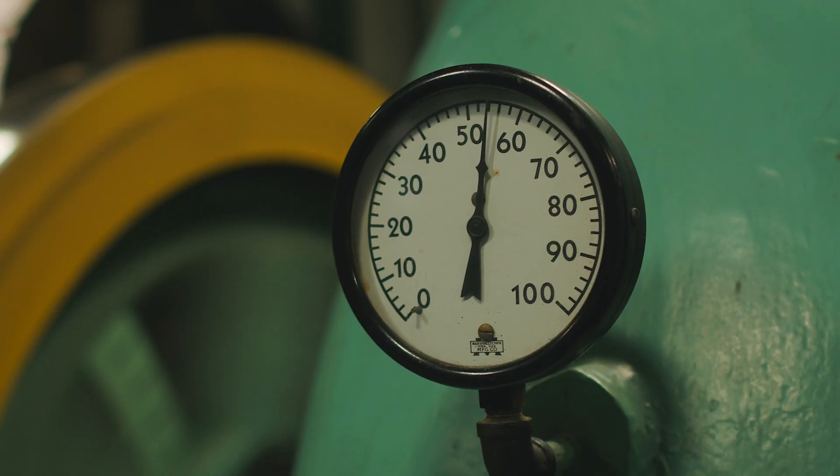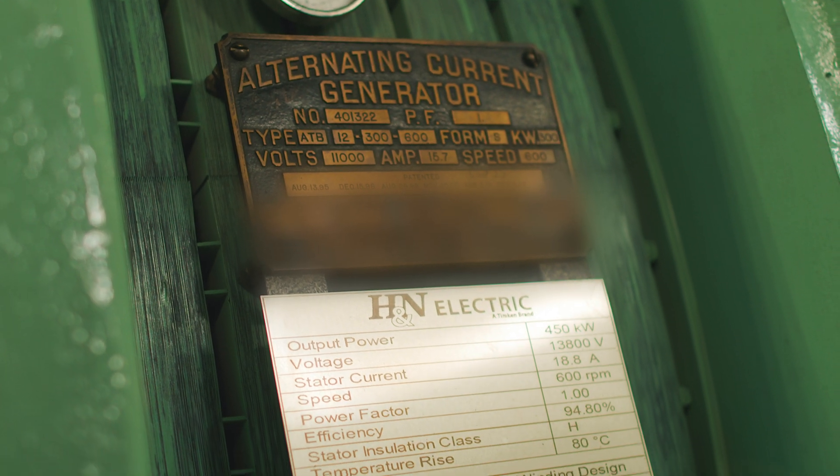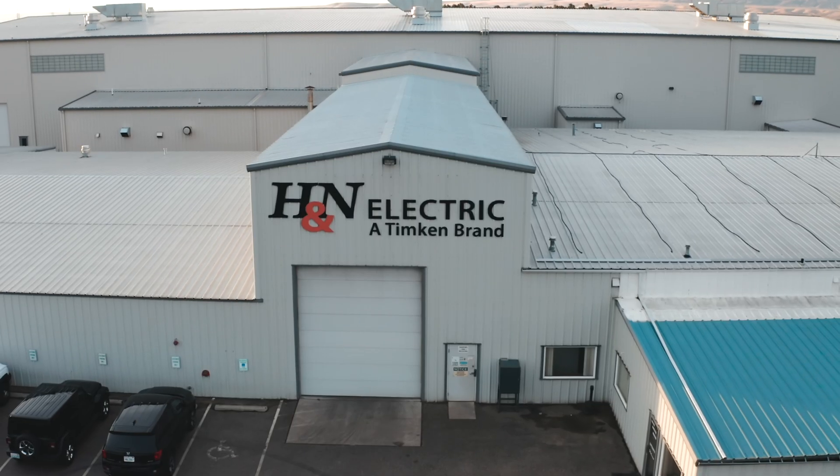With the repair completed, after they installed the machine we ran through detailed testing of the excitation circuit to make sure the output voltage was correct as required. We're very confident that we can call H&N Electric and they can handle anything we call them with.